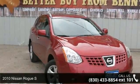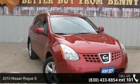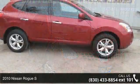Arrive in style with this 2010 Nissan Rogue S. This may be the set of wheels you've been looking for.